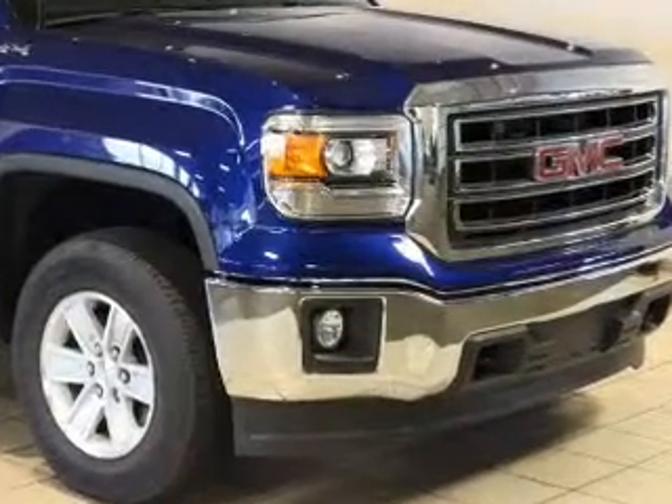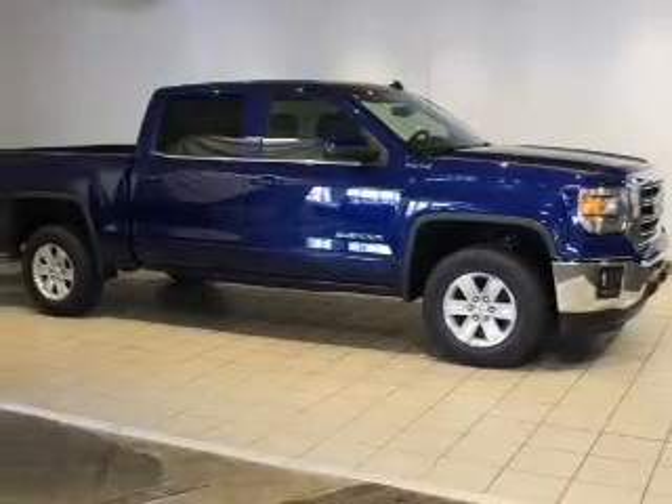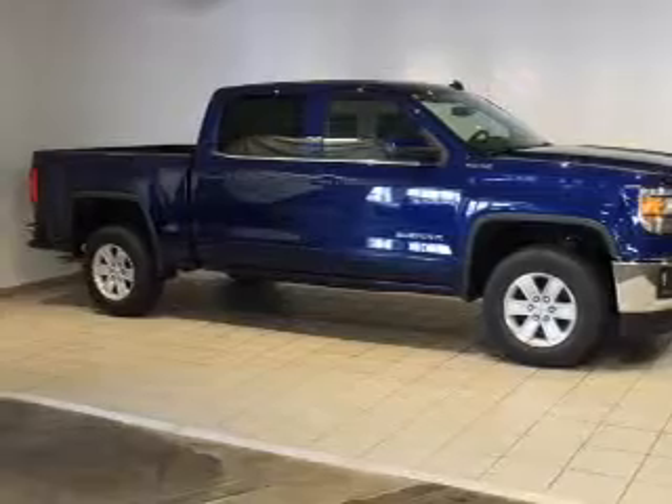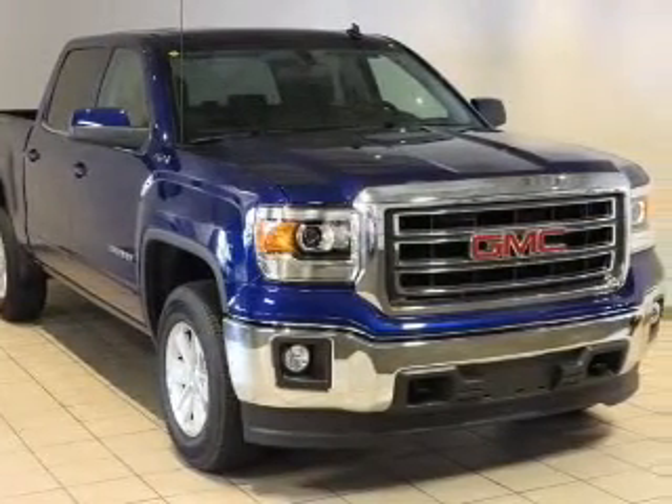The powertrain includes four-wheel drive with a powerful eight-cylinder engine driven by a six-speed automatic transmission. Savor your listening experience with the premium sound system. The anti-lock braking system will keep you safe on the road.